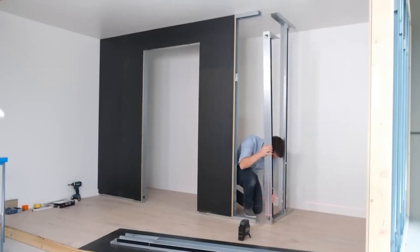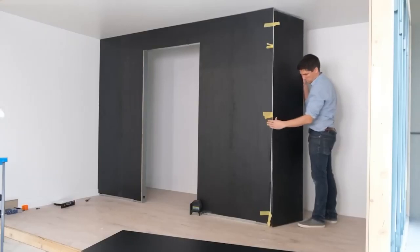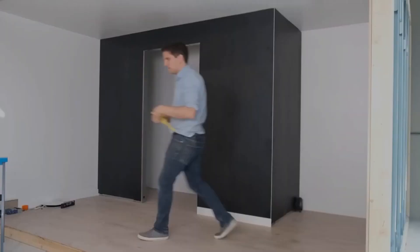Say goodbye to traditional wall construction and hello to versatility with modular wall solutions like Madam Wall and Juno de Mountable Wall. Revolutionize your interior spaces with modular wall solutions, offering versatility, convenience, and style. Let's explore two innovative options: Madam Wall and Juno de Mountable Wall.